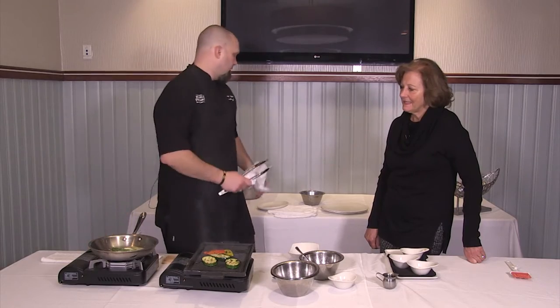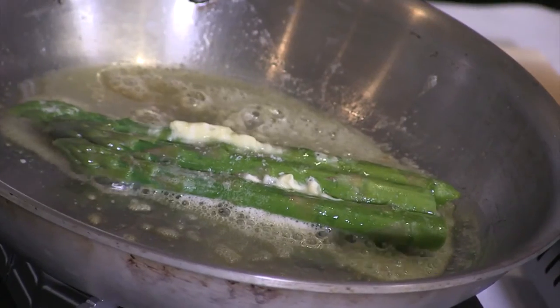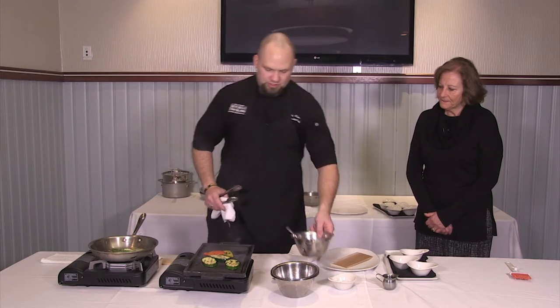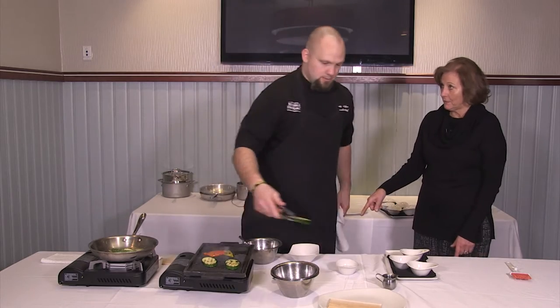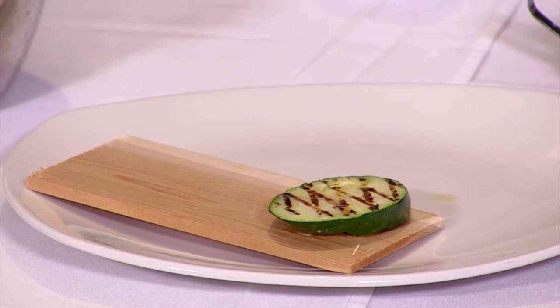We got that going — we're going to turn it off. We got a little cedar board here, which is all for plate presentation more so than anything else. This one is not soaked, but the one you baked in was soaked with water — and that allows that smokiness to come out of the cedar board.